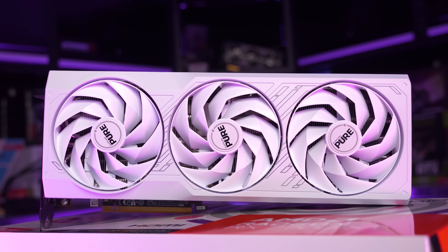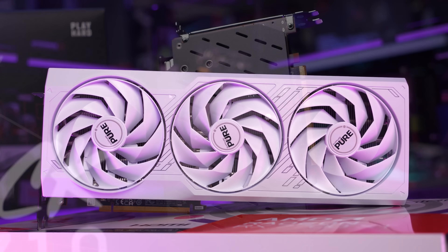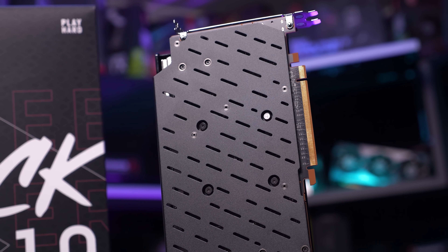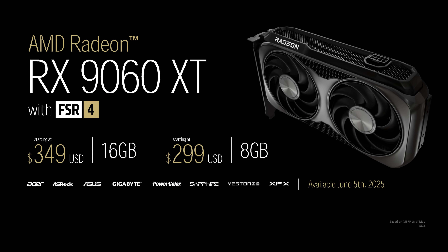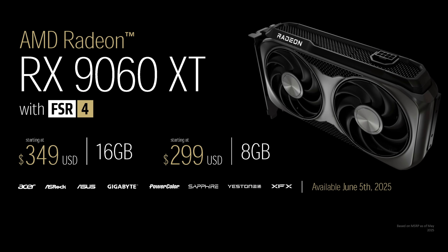On the other hand, it's also an upgrade from the 7600 XT, which was priced at $330. For $20 more, AMD are claiming to offer the same VRAM, better features, and potentially upwards of 30% more performance. While we're really liking the look of the 9060 XT and its $350 price point for a 16GB GPU, the 8GB card simply shouldn't have the same name, or at least a name that is very similar to the 16GB model.